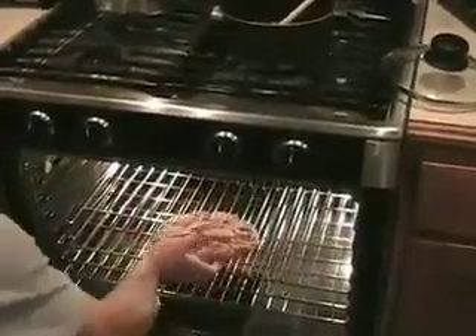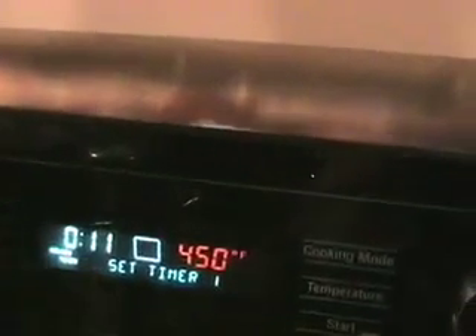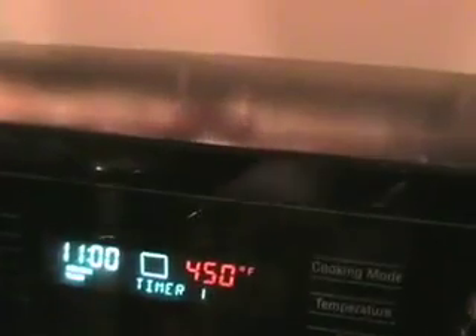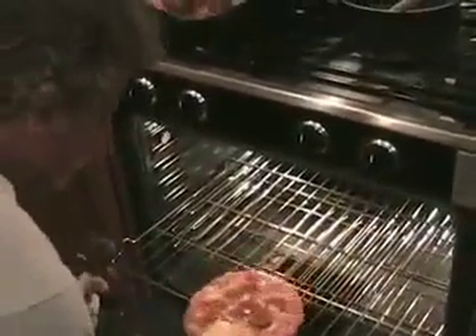Dr. Powell cooked one of the recalled pizzas according to the box instructions. The idea was to find out if you follow the instructions exactly, will it get hot enough to kill the E. coli? Let's have a look and see how done this pizza is. It says on the box, when the cheese is melted, it's done.